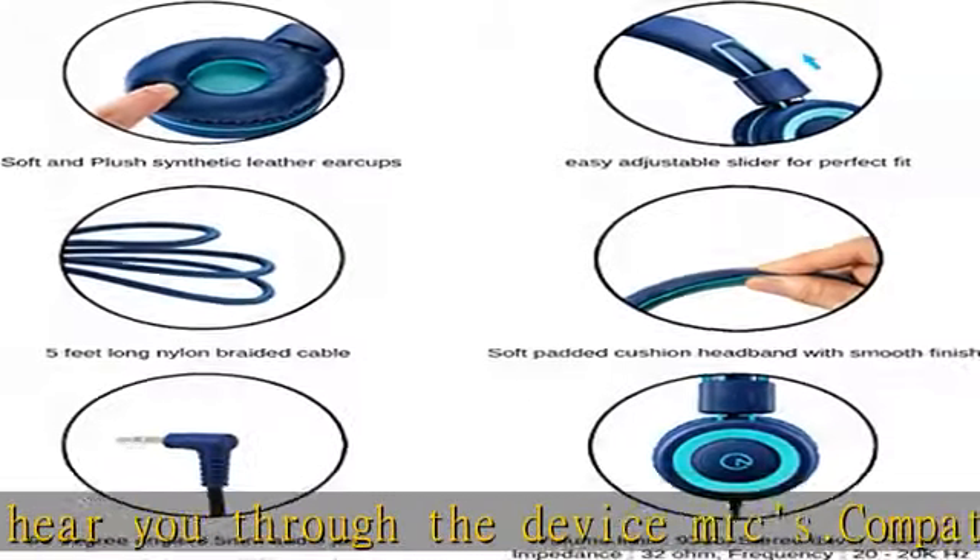There is no microphone, remote, or volume control on these headphones, but you can still speak into the device's mic that you are plugged into. The receiving end will hear you through the device.